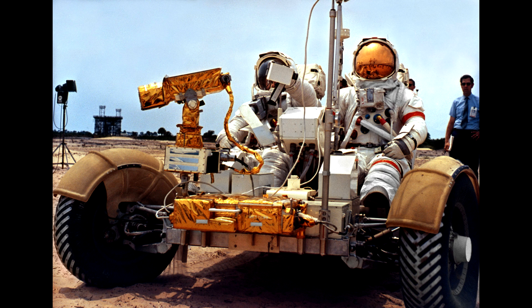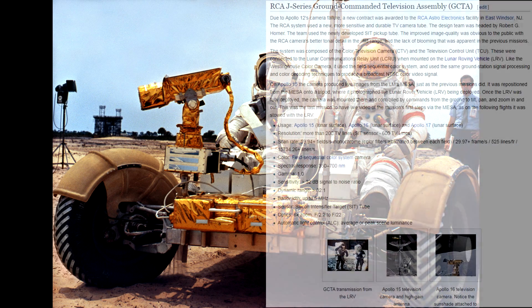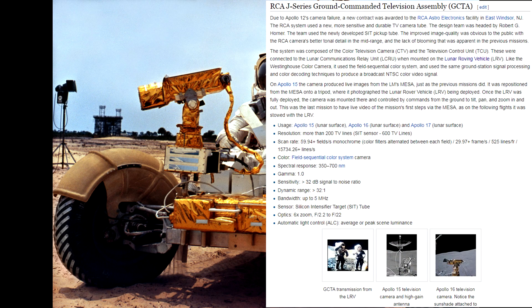In case you're wondering how they actually got that footage from the lunar surface as it was taking off — because clearly there was no one there to get it — they actually had a full pan-tilt camera mounted on the lunar rover. That was a full pan-tilt and zoom system controlled from the ground, hence why its name was the Ground-Commanded Television Assembly, the GCTA.